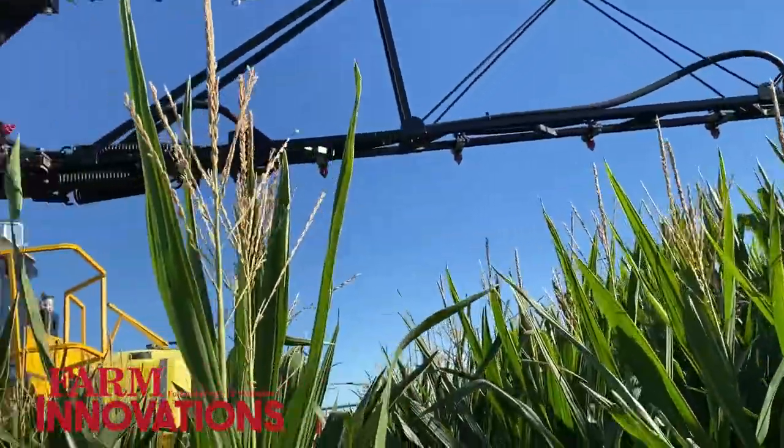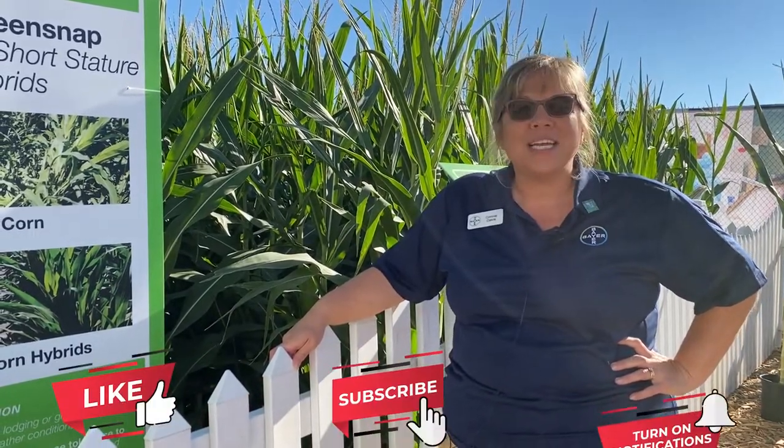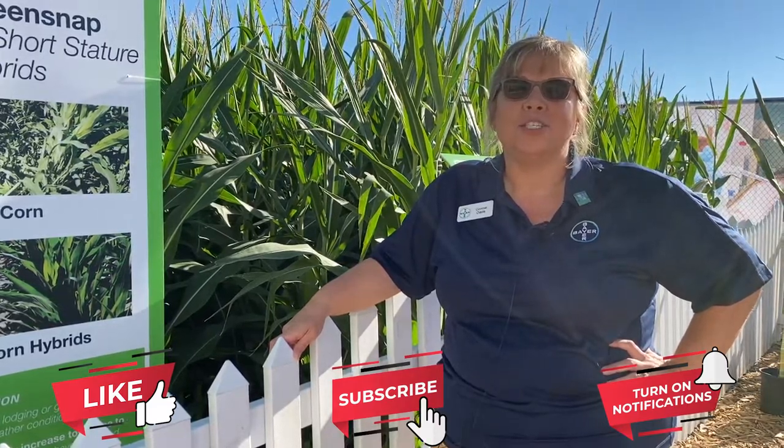Bringing all of that together is the smart corn systems approach — sharing data between us and the farmer if they choose, to help understand what hybrids are the best fit for that acre. We're excited to have the smart corn systems launch coming soon with short stature corn, and to innovate with our growers as we learn more about the system. From on-farm grow trials this year, we're learning where these products should be placed. Contact your local agronomist if you're interested. The limited launch will be in the 105 to 115 relative maturity range, based on the products currently in on-farm grow trials.